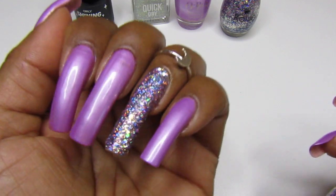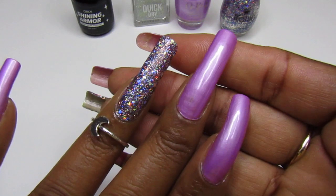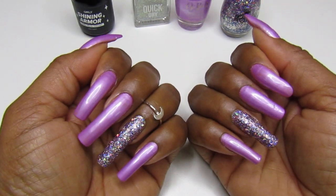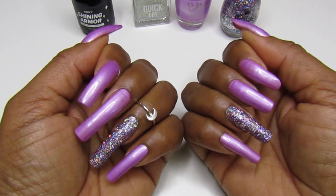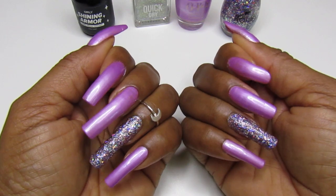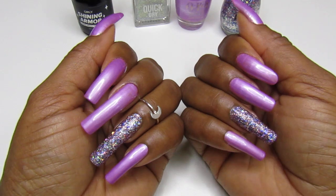I mostly have cream formula polishes, so pearl polishes in my collection are a little tricky, but I love them and they work really, really well. I'm loving this color — I only applied two coats. Yes, guys, just two coats on these long nails. That was it!